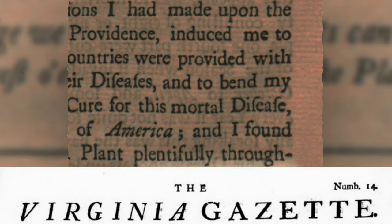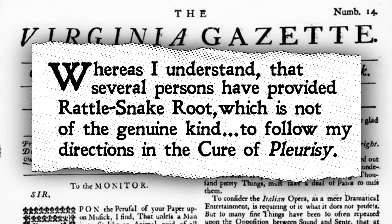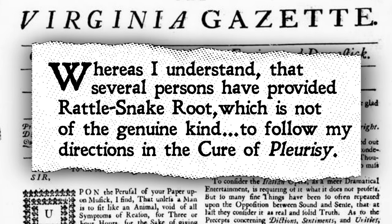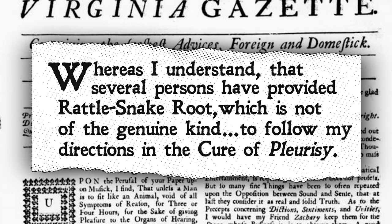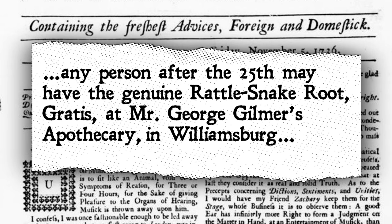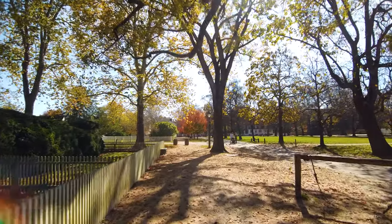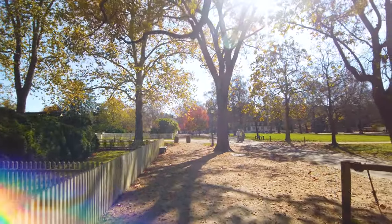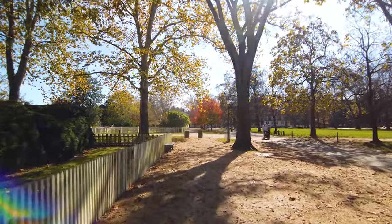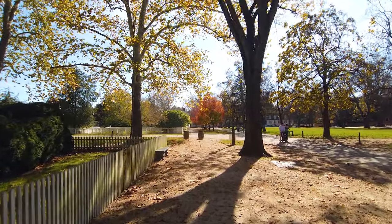Tennant advertised in a column of the November 5th, 1736 Virginia Gazette: 'Whereas I understand that several persons have provided rattlesnake root which is not of the genuine kind to follow my directions in the cure of pleurisy — any person after the 25th may have the genuine rattlesnake root, gratis, at Mr. George Gilmer's apothecary in Williamsburg.' It's assumed that Dr. George Gilmer, in conjunction with Tennant's research and persuasion, agreed to give free samples of snake root to patients looking to experiment with its healing properties, despite the ongoing criticism Tennant was receiving from the medical community.